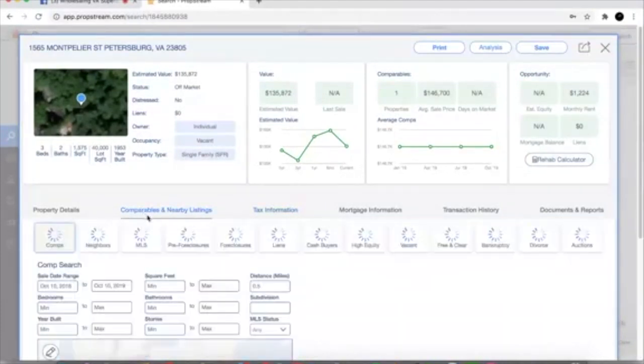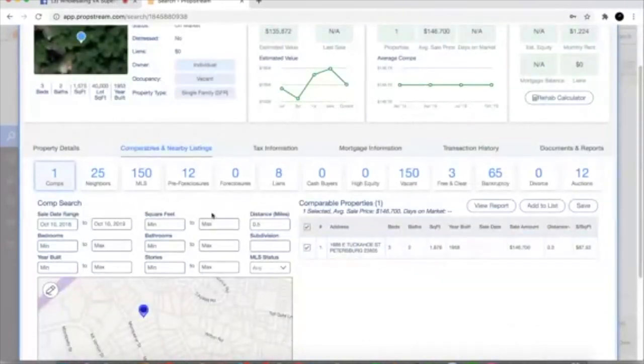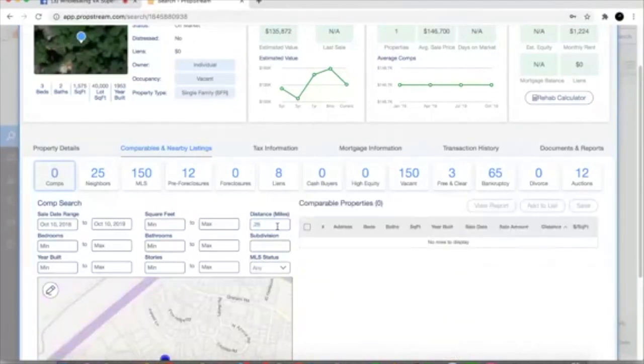We're gonna click on Comparables and Nearby Listings in PropStream. The pre-settings pull up one comp here, and I've got it set at 0.5 — half a mile out. I like to start my comps at a quarter mile, so we're gonna change that to 0.25. We're gonna start with a year range — I prefer six months, but for the sake of this we'll use a year. So we're gonna start plugging in some data. The property is 1,575 square feet.